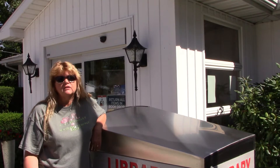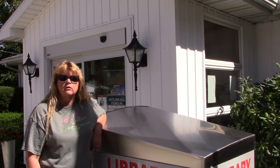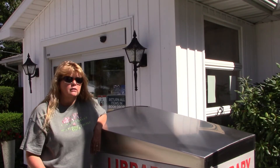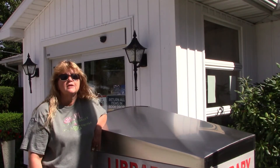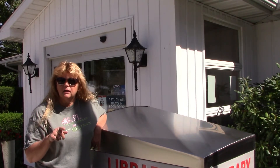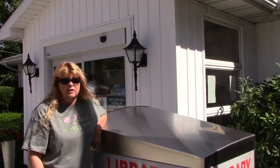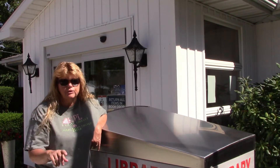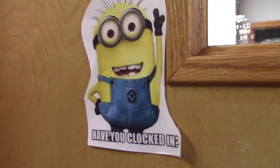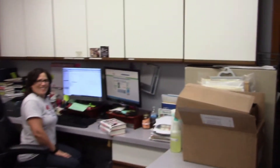Hey everyone, it's AJ and it is Check It Out Thursday! We are going to head into the library and check out holds today. Beth, keeper of the codes, is going to tell us how to place a hold from home and how to get on the secret list. Yes, Beth has a secret list, and you too can get on it. Let's head inside and see what holds are all about.